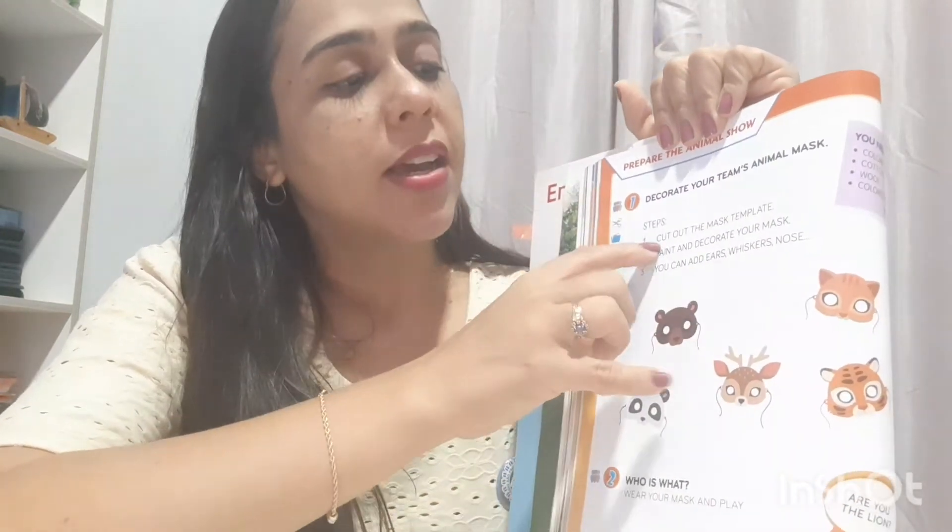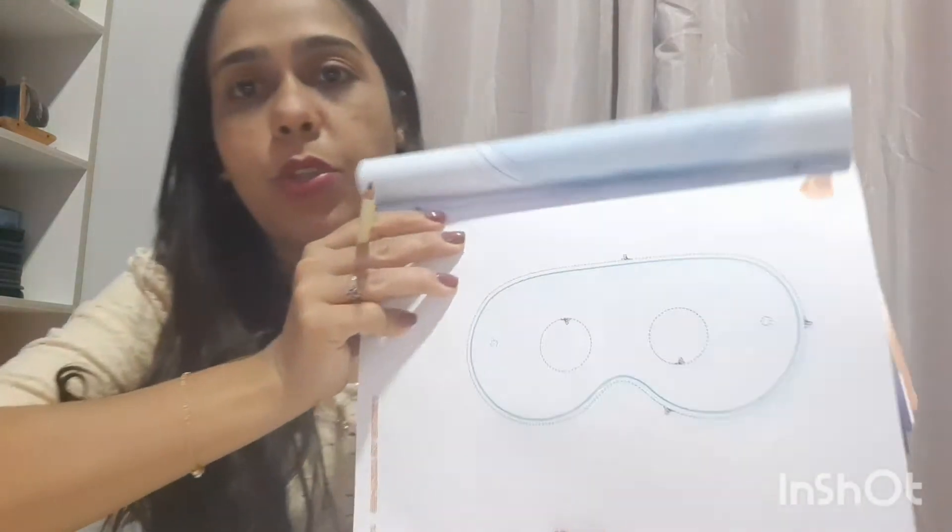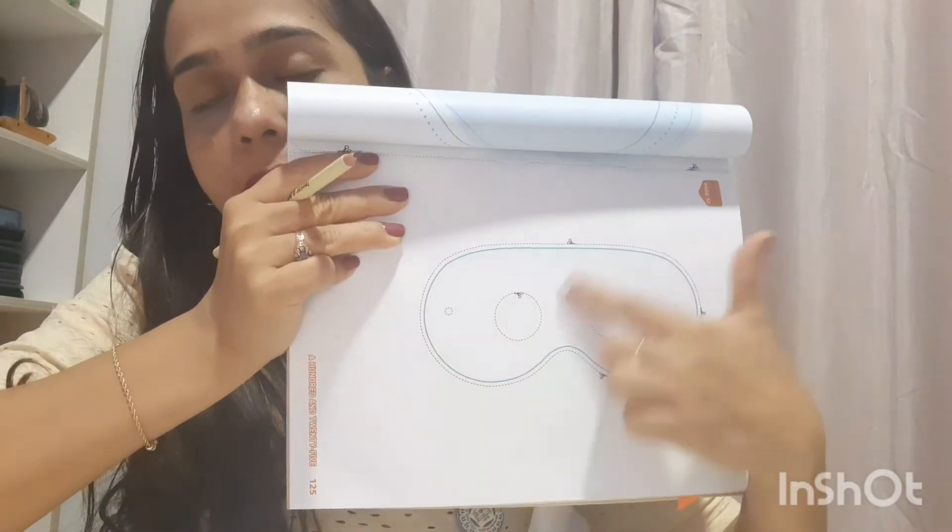The steps: cut out the mask and template. Then, paint and decorate your mask. Então a gente vai cortar a nossa máscara — just the prototype. A gente vai cortar aqui, certo? And then — paint, decorate your mask. Vocês vão pintar e decorar a sua máscara, colocá-la num papel duro.